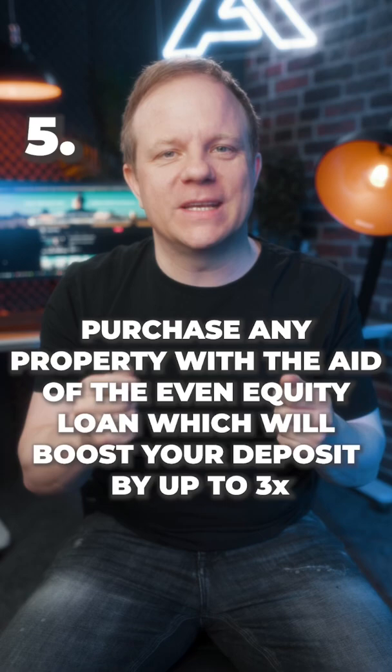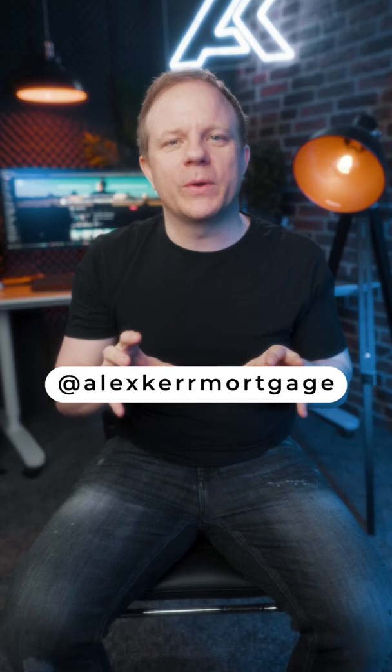I'm posting one first-time buyer tip for the next 31 days. Please make sure you're following me so you don't miss out.